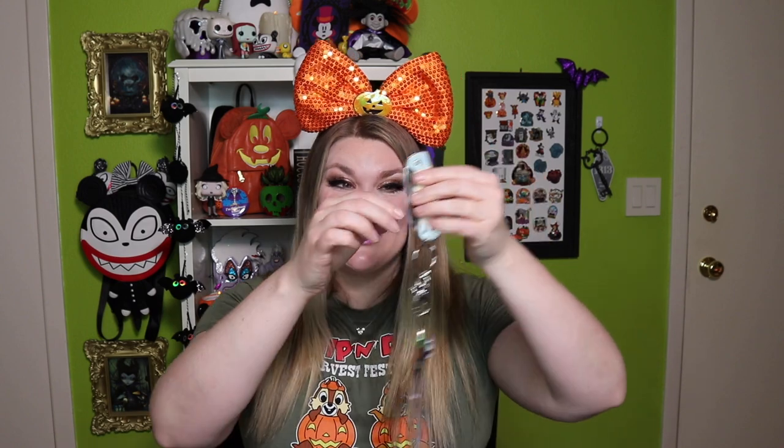We have Scar, my trusty pocket knife who I absolutely love and who is a staple on the channel — we're gonna pop this bad boy open. I'm gonna link Mickey Loot's information down below; they obviously sent this to me for reviewing purposes, and I'm so excited to share it with you guys.